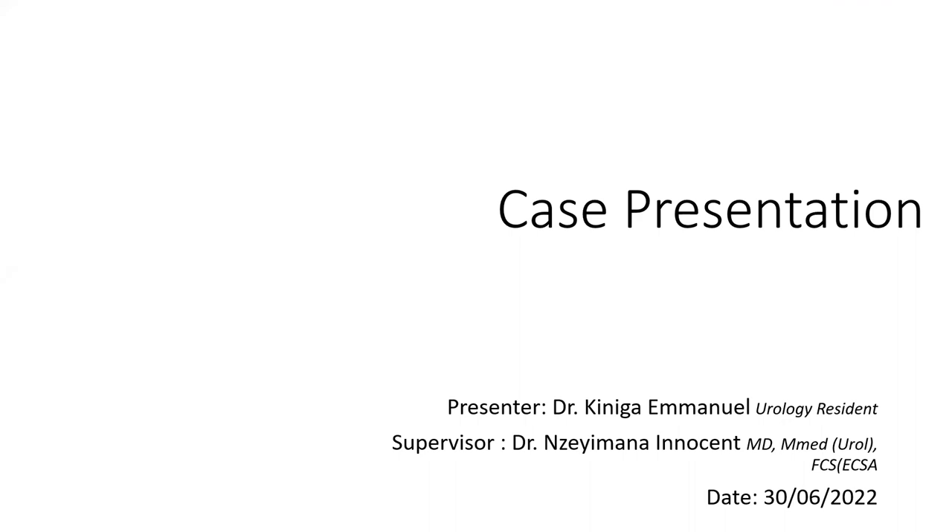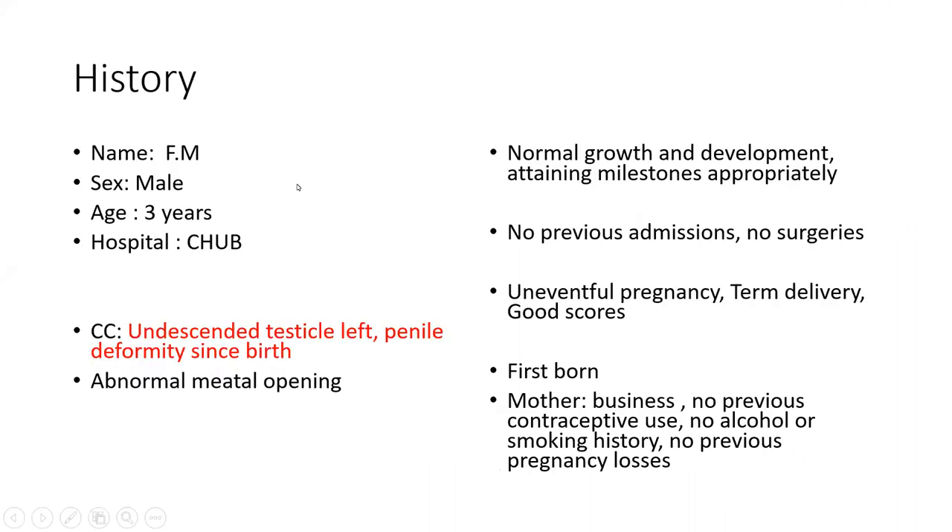I'm representing two cases for DSD. The first patient — a male, raised as a male, three years old — was seen three hours from Kigali in a teaching hospital. His chief complaint was an undescended testicle on the left. He had a penile deformity since birth with an abnormal meatal opening. Growth, development, and milestones were appropriately attained, no admissions. It was an uneventful pregnancy, term delivery. He was a firstborn. The mother was a businesswoman, no contraceptive use, no alcohol or smoking history, and no previous pregnancy loss — basically a normal pregnancy and delivery.